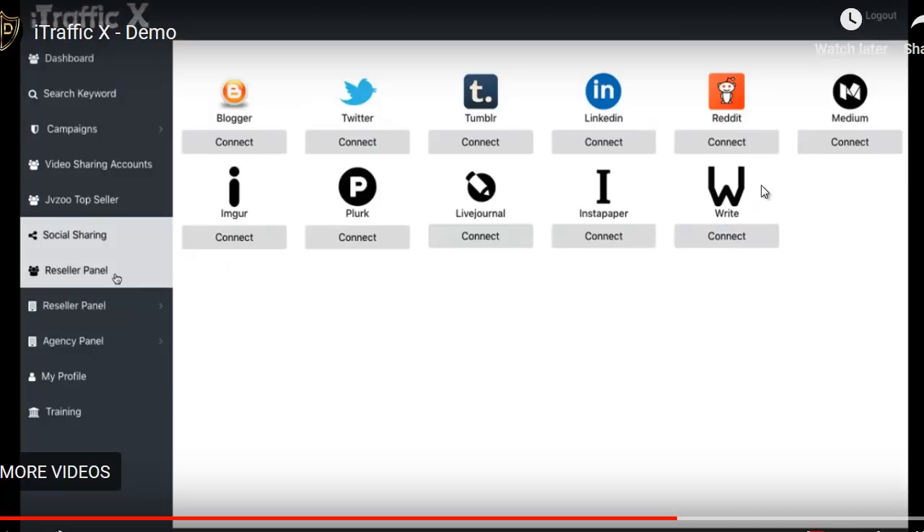These are all the places you'll be able to syndicate posts leading to your video. There are also a couple of other things inside the panel. You have your video sharing accounts — that's where you put the videos — and then that post will be shared to all these places. This is how you're going to muster up some traffic to your offers. There's also the JVZoo Top Seller section where you can bring in the top 10 products from JVZoo to use in creating your video.